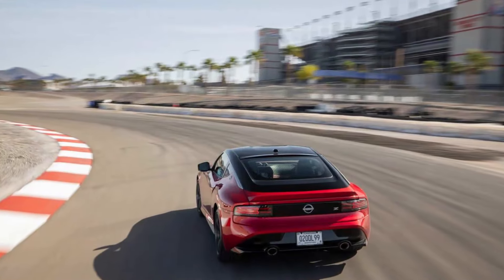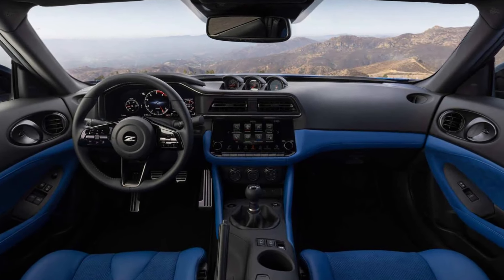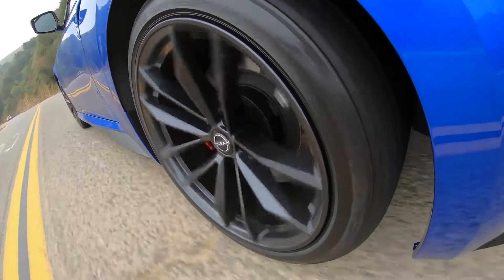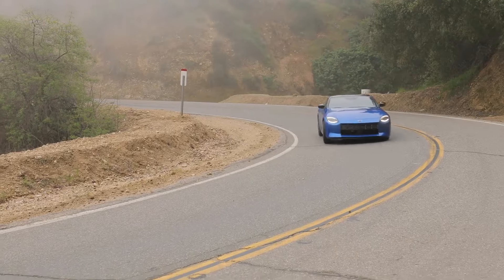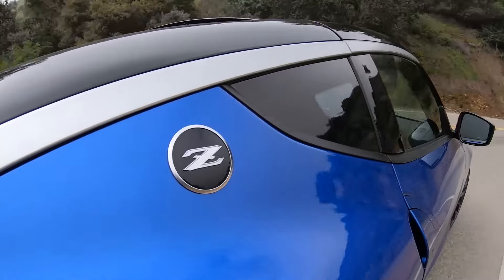But the Z isn't the only game in town, and there is strong competition from models such as the Toyota GR Supra and the more affordable Ford Mustang GT and Chevrolet Camaro SS. Nissan changed the U.S. sports car landscape when it introduced the 240Z more than 50 years ago. As crossover SUVs have skyrocketed in popularity, it's refreshing to see the Nissan Z continuing.